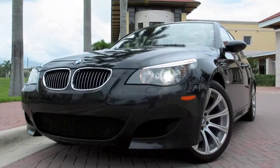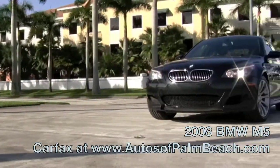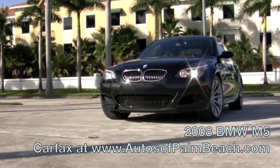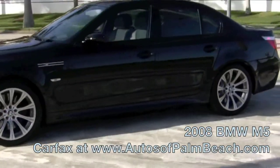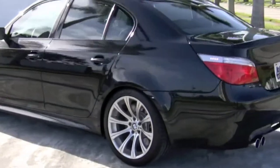The vehicle that you hear and see is none other than the BMW M5. Here at Autos of Palm Beach, we would like to give you a closer look at this 2008 black-on-black M5 with 32,395 miles.